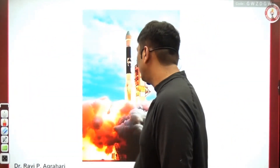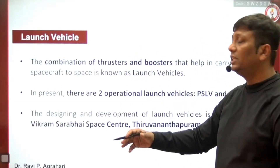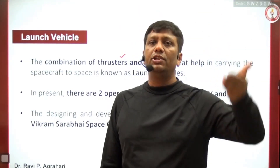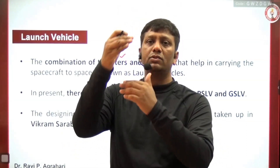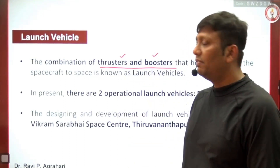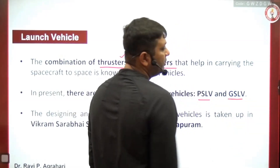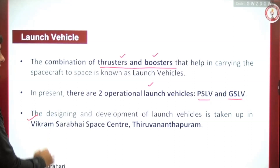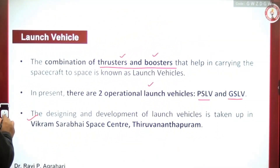So India has moved ahead toward SSLV as an alternative. A launch vehicle is a combination of various generations with thrusters and boosters. With the help of thrusters and boosters, the launch vehicle carries the satellite step by step, changing orbits. Whenever satellites are launched, the orbit switches from one to the next with the help of thrusters and boosters. Without thrusters and boosters, a satellite cannot go successfully into orbit.